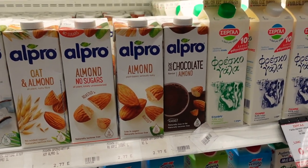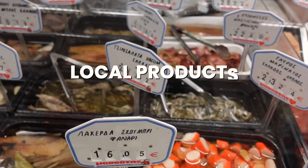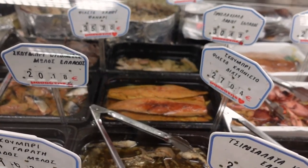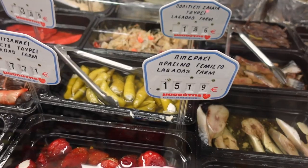Never miss this section because it has the most delicious things — marinated fish, olives, and all this deliciousness.